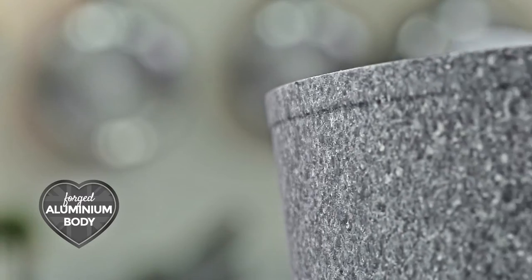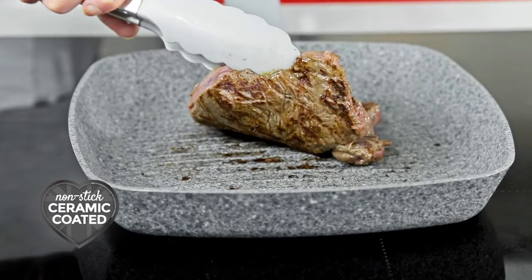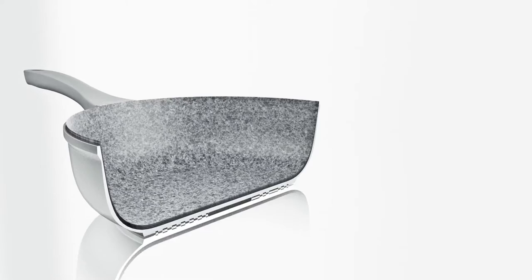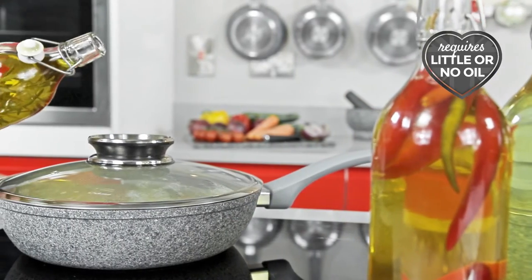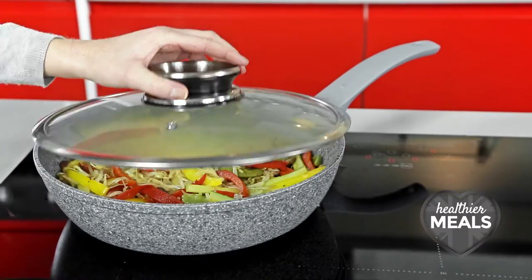Featuring a forged aluminium construction and turf non-stick coating, the Granitex range can withstand heavy use while providing unparalleled non-stick capabilities. Our advanced multi-layer non-stick technology enables you to cook your favourite meals with little to no oil, making Granitex the perfect addition to a healthy lifestyle.